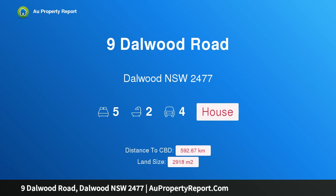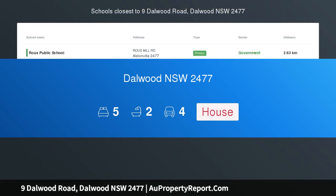Hi, I am glad to introduce property 9 Dalwood Road, Dalwood NSW 2477 — living the dream.